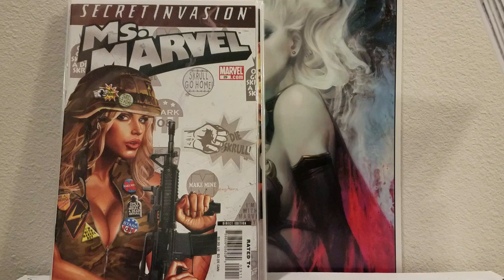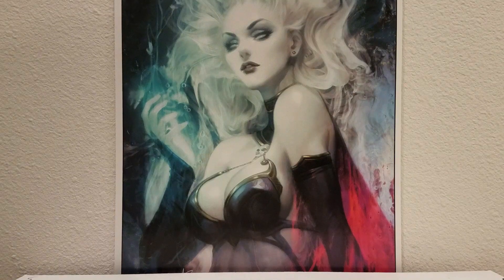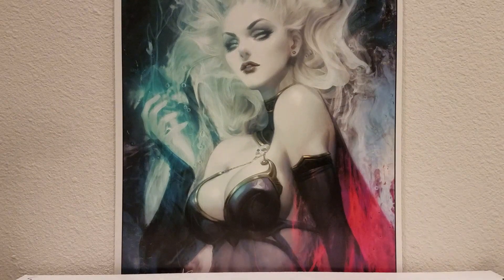A dollar a piece, not bad. They present really well — they do have a couple of spine ticks, some are in better shape than others, but at a dollar each I can't complain. You just have to look on eBay, save sellers that you really like how they display their stuff, or if it's the kind of books you're into for your collection — just save the sellers and check on them once in a while.